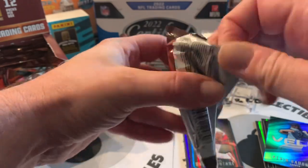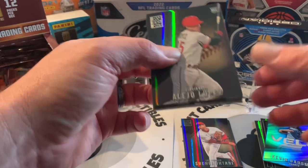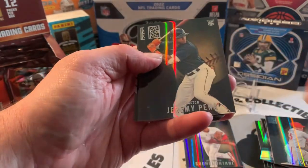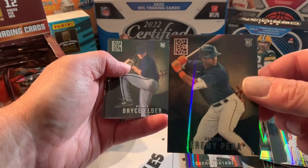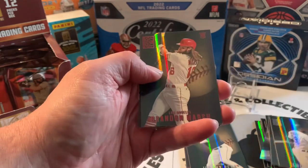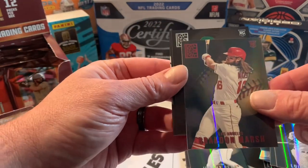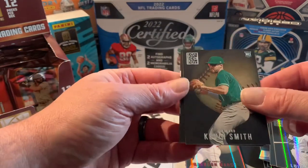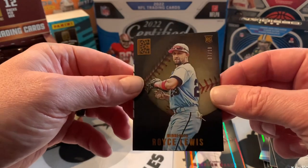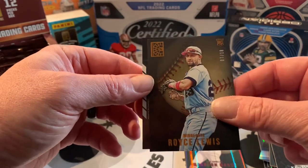Let's see what we get in pack two. Lopez, a nice Jeremy Peña rookie here, Bryce Alder, Luis Robert, another Brandon Marsh rookie red, Kevin Smith rookie. And there's our first off-the-line parallel — Royce Lewis, 7 out of 18, orange parallel.